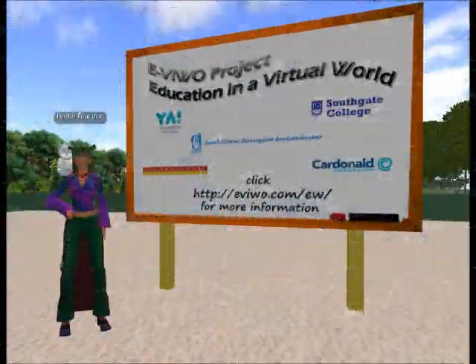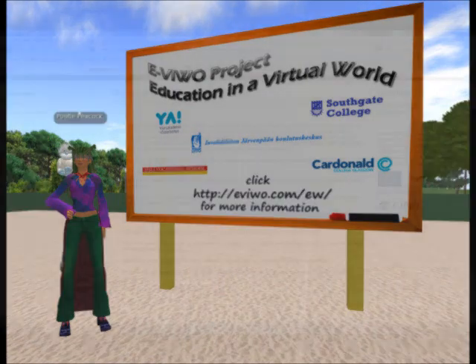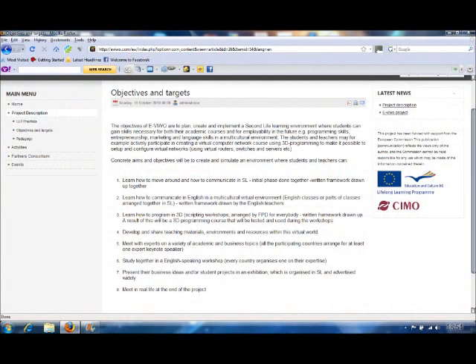My name is Rebecca Harrop, aka Pootle Peacock, from Southgate College in London, England. The aim of this video is to introduce you to the Education in a Virtual World Project, or eVIVO, funded by the European Commission, which is utilising the environment of Second Life to educate learners in communication, language, design, IT, programming and business skills.